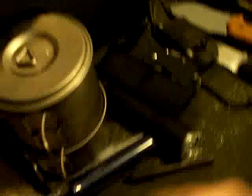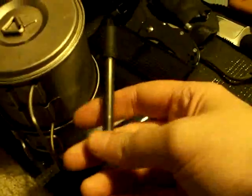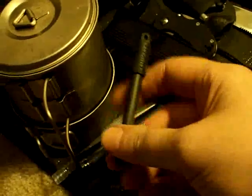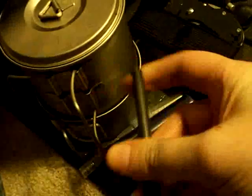I also picked this up from the EDC guy for about 10 or 11 bucks — it's a little fire steel. I've got plenty of uses for it, I'm always looking for a good fire steel.